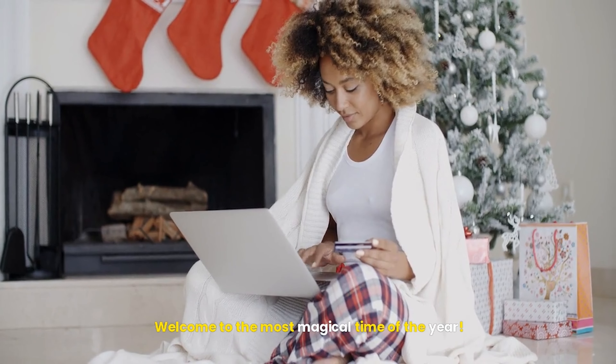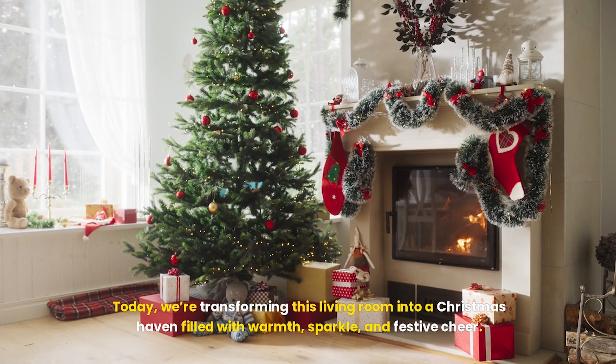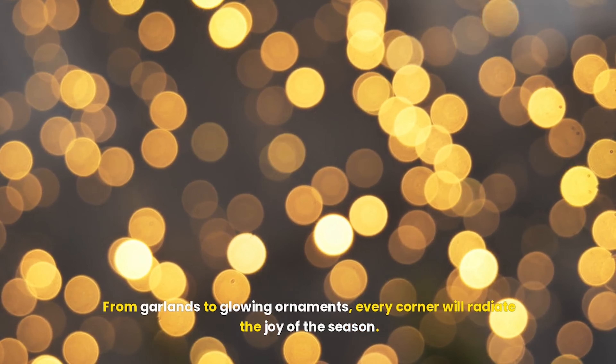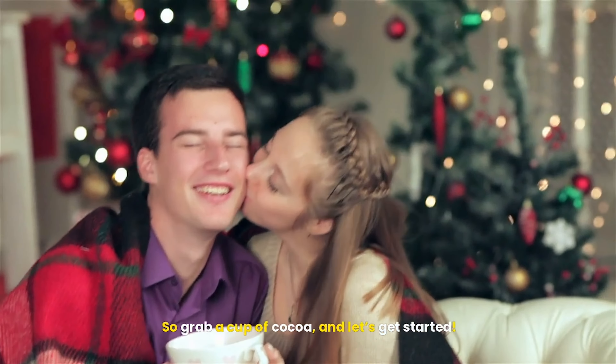Welcome to the most magical time of the year. Today, we're transforming this living room into a Christmas haven filled with warmth, sparkle, and festive cheer. From garlands to glowing ornaments, every corner will radiate the joy of the season. So grab a cup of cocoa, and let's get started.